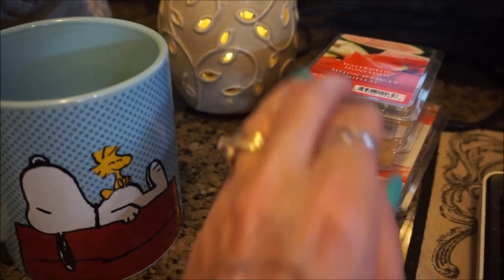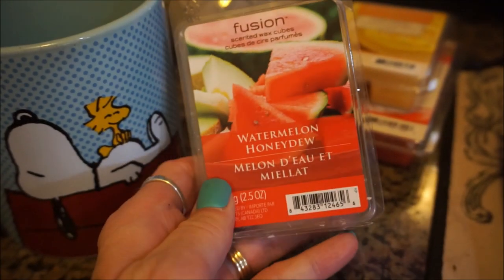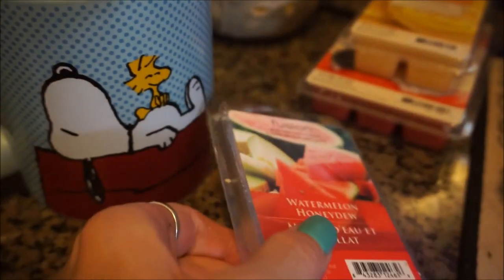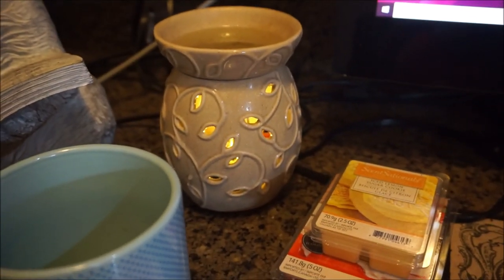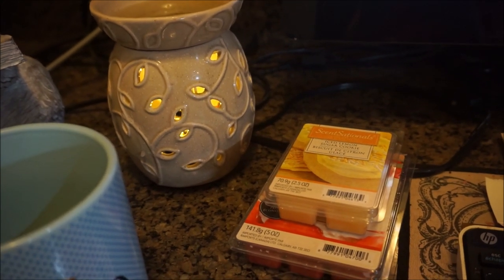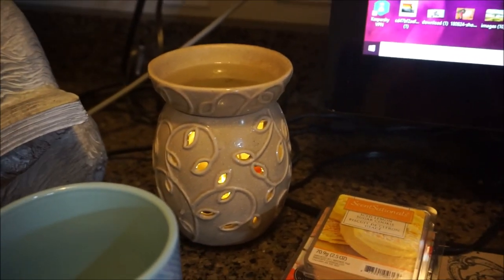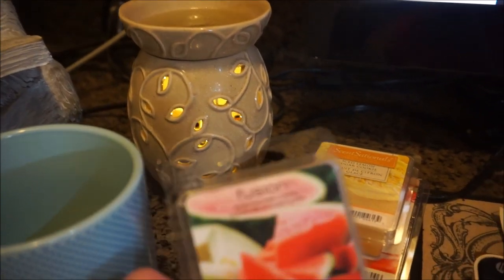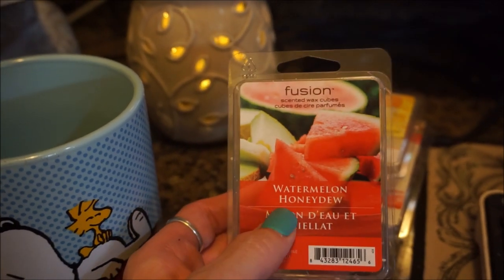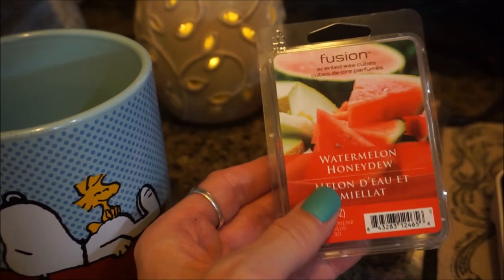Last but not least is Fusions by Sensationals — Watermelon Honeydew, which popped up at Walmart Canada. I put two cubes in the pantry area and it's wandering out to the front door and into the kitchen. It's actually kind of competing with the Nest candle, but they go together quite nicely. It's probably about 80% watermelon and 20% honeydew — you can smell that sweetness of the honeydew there. It's actually quite a nice summer scent.